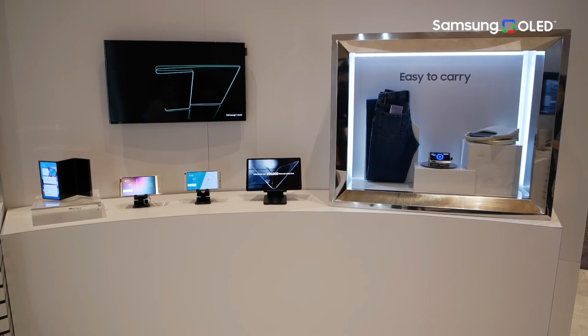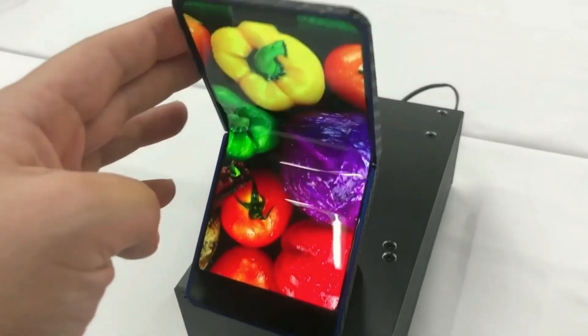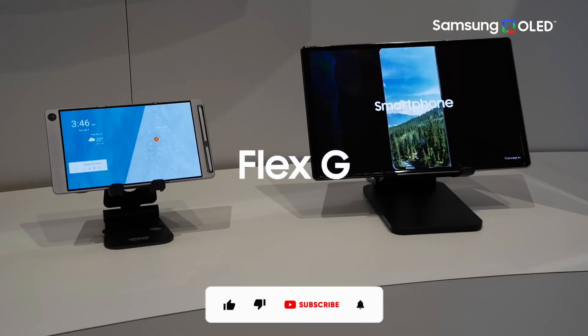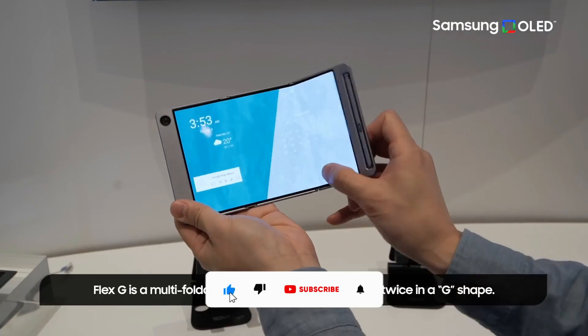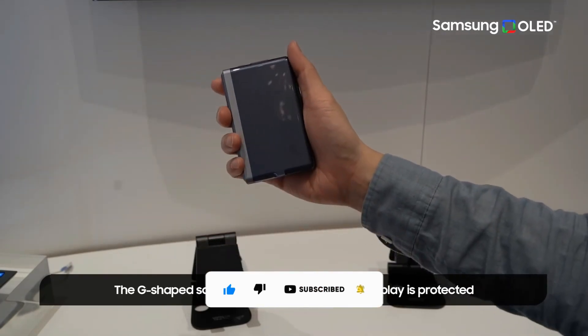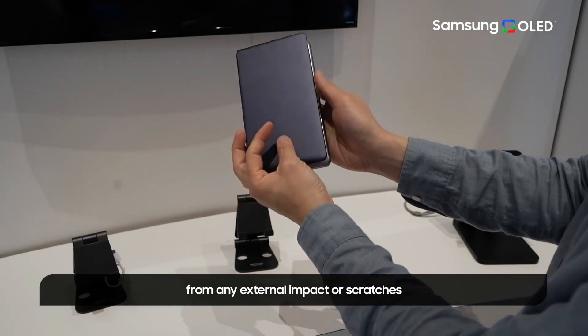However, at CES, Samsung Display — a division of Samsung Electronics that designs and manufactures displays for Samsung and others — unveiled a range of innovative OLED panels, including possibilities like a 3-fold smartphone, giving us a first-hand glimpse at what the firm has in store for us in the future.